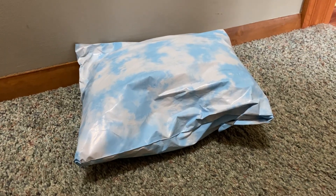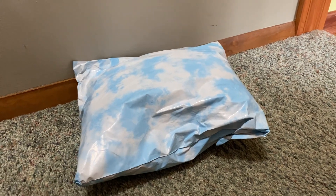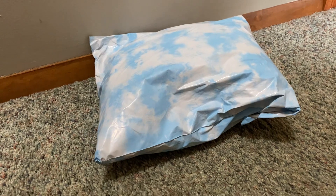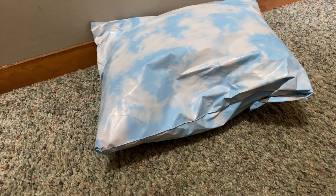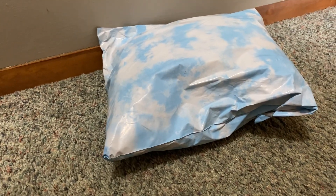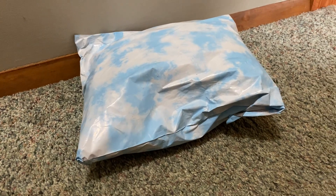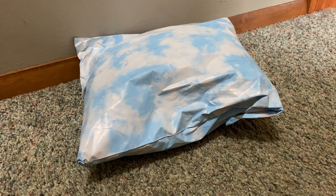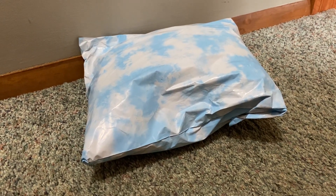Hey everyone, it's Heather's Plushies and I'm back with another video. I got one of my SOS ISOs. SOS is my number one favorite plushie brand and they're the ones I collect the most. And this is — I'm trying to remember what they call it — African Gemsbok.